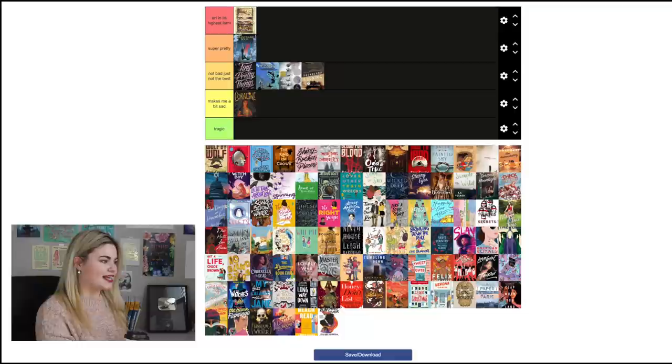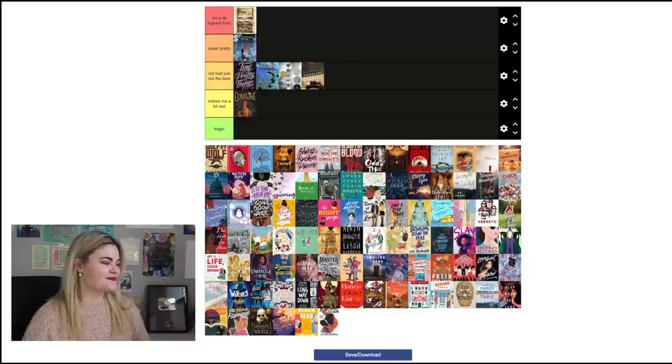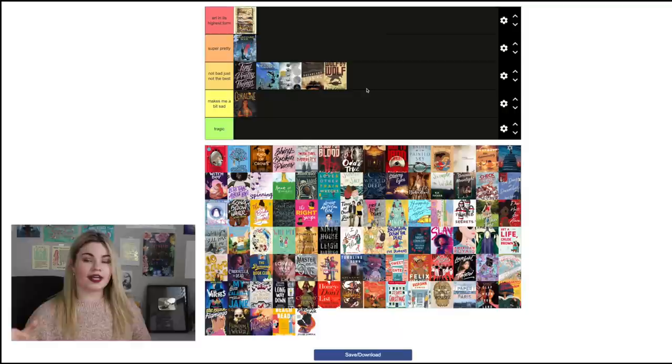Dreamland Burning by Jennifer Latham is also 'Not Bad Just Not the Best' — there's nothing wrong with it, I see the two different time periods and opposing characters, but I just don't find it that pretty. Wolf by Wolf by Ryan Graudin: I don't really care for this cover, though I enjoy the shadow from the motorcycle that creates a wolf shape — that's an interesting addition. But it just doesn't excite me, so I'll put it in the middle as well.